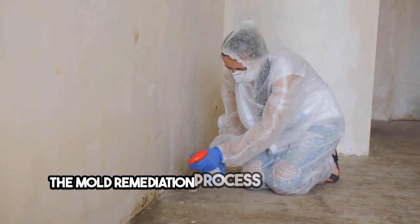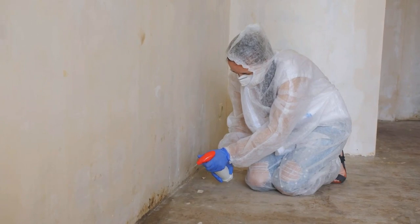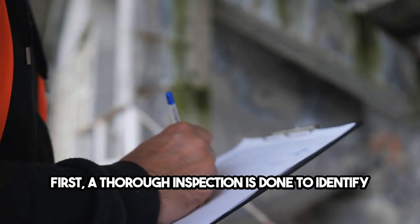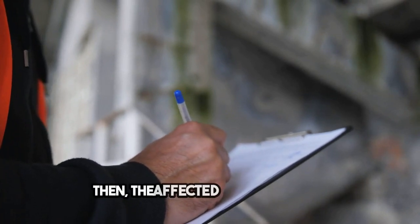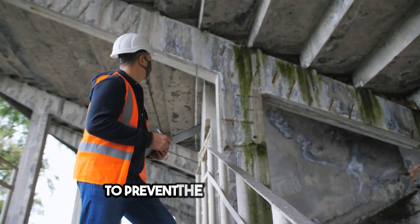The mold remediation process involves several steps. First, a thorough inspection is done to identify the extent of the mold and its moisture source. Then, the affected area is isolated to prevent the spread of mold.